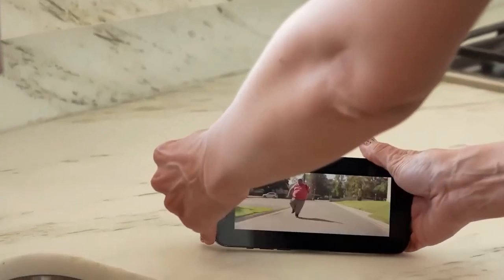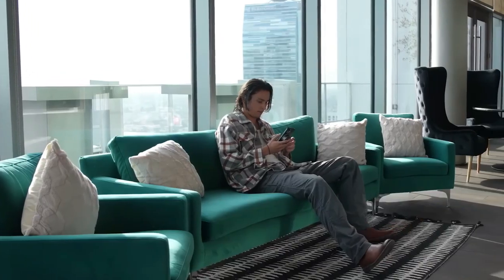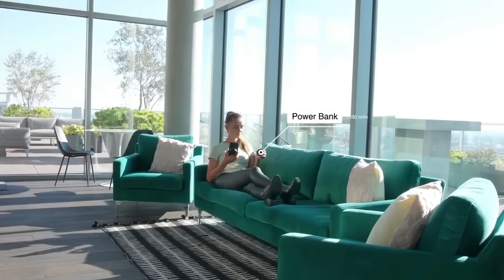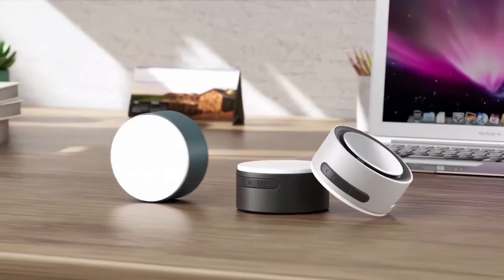MagBeat is not your ordinary phone stand. While it can be used as one, its primary function is to deliver powerful spatial audio and robust bass within a 30-foot range. This convenient MagSafe design also doubles as a 15-watt wireless charger and a 1,280 mAh power bank, ensuring your device never runs out of power.